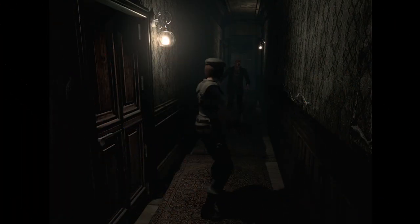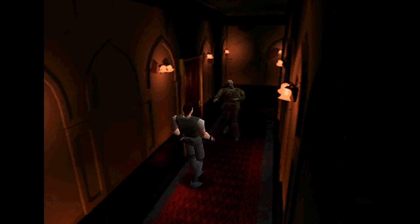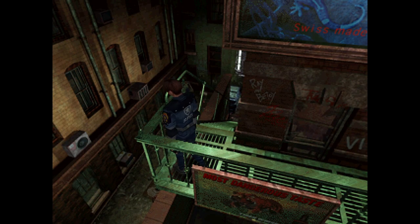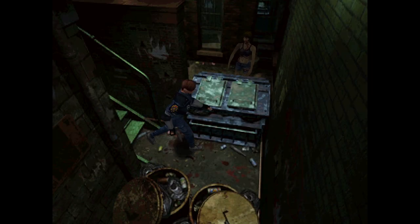Fixed camera Resident Evil games — the classics. They have a special place in my heart and in the hearts of many. Some people like to dismiss the old games as unplayable because of tank controls, but I played those games growing up and I didn't think about the control style. I thought about how amazing the game looked, and it's not about the graphics — it's about the artistic presentation.